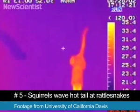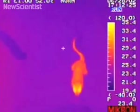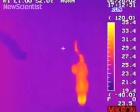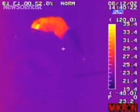At number 5 we have squirrels with hot tails. Researchers at the University of California used an infrared camera to spy on squirrels and found out that they heat up their tails and wave them at rattlesnakes to pretend to be bigger than they actually are. Rattlesnakes use an infrared sensing organ to detect small mammals, so if squirrels increase the blood flow to their tails, they can trick the snakes.